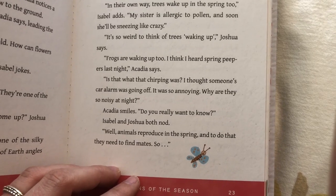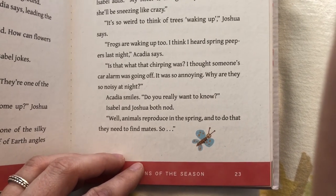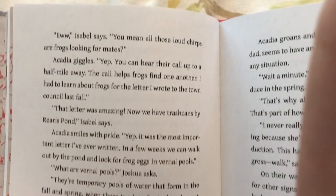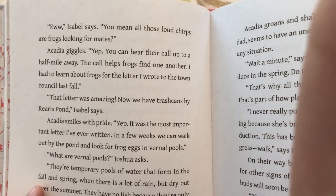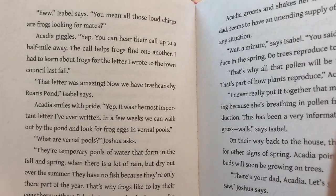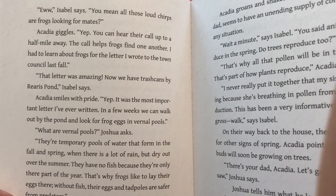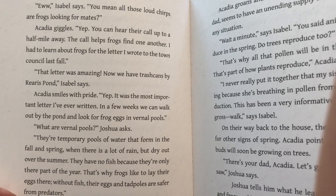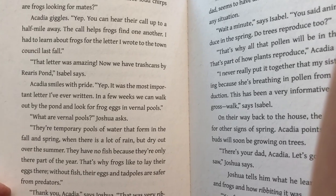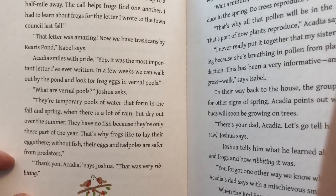Acadia smiles. "Do you really want to know?" Isabel and Joshua both nod. "Animals reproduce in the spring, and to do that they need to find mates." "Ew," Isabel says. "You mean all those loud chirps are frogs looking for mates?" Acadia giggles. "Yep, you can hear their call for up to a half a mile away. The call helps frogs find one another. I had to learn about frogs for the letter I wrote to the town council last fall." "That letter was amazing. Now we have trash cans by Rear's Pond," Isabel says. Acadia smiles with pride.